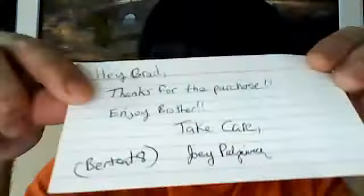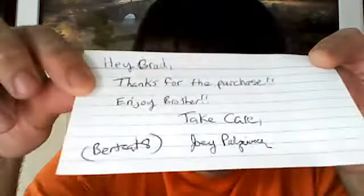Now to the purchase I made, which got here really quick. He just sent this out Saturday and it's already here. I haven't looked inside yet — I kind of want to see it for the first time live, because it's sick. It says 'Hey Brad, thanks for the purchase. Enjoy, brother. Take care.' Burt Cat 8, who I bought it off of — he hit this on a group break. Joey, appreciate you selling it to me, man. This should be pretty sick.